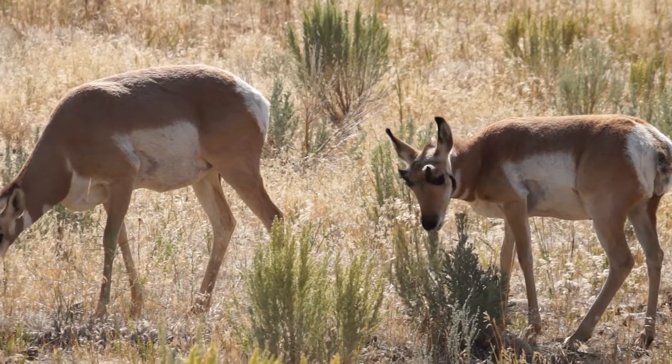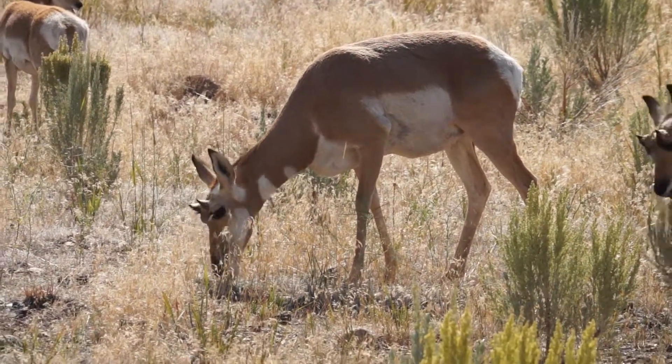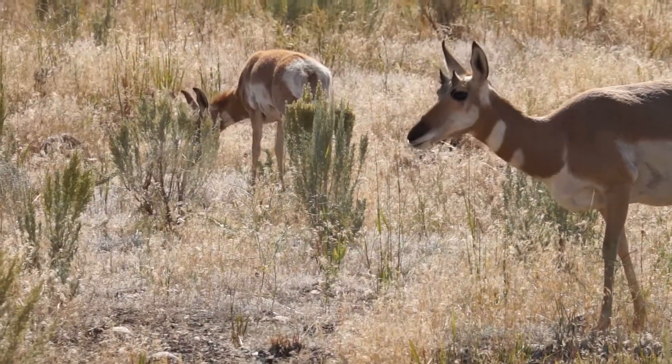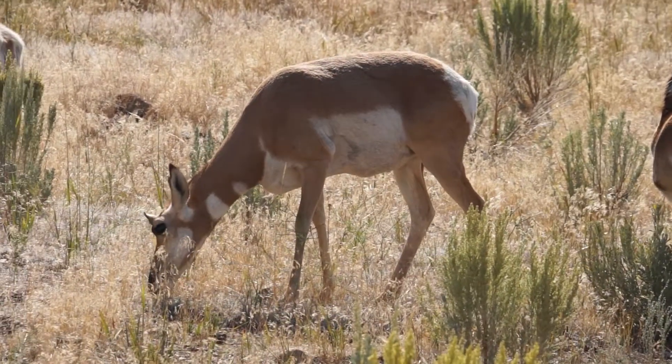I've walked out into the field here, and I'm closer to the Pearl Horns. Unfortunately, the sun is right in the back of them, but anyway, that's a pretty good view of them right now.